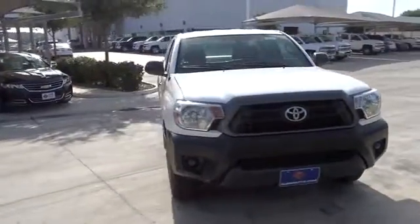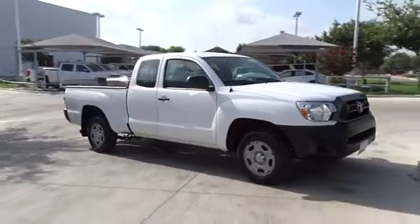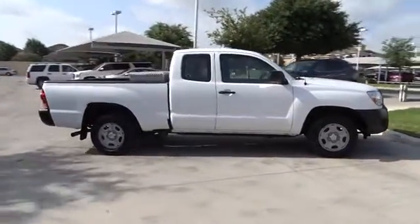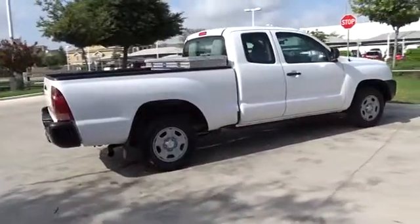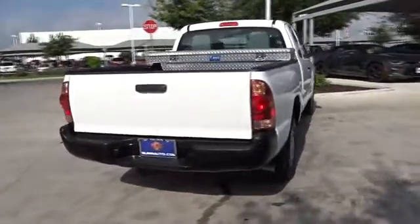The 2014 Toyota Tacoma. The Toyota Tacoma boasts a roomy interior, a powerful V6 option, and excellent off-road capability, and has been named the best-selling compact pickup by Motorintelligence.com five years in a row. This vehicle has less than 35,000 miles.